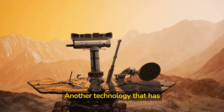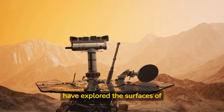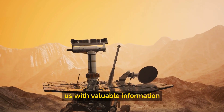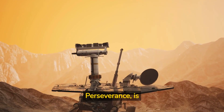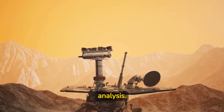Another technology that has revolutionized space exploration is the rover. These robotic vehicles have explored the surfaces of planets and moons, providing us with valuable information about their geology and potential habitability. The latest Mars rover, Perseverance, is equipped with a range of advanced instruments, including a laser that can vaporize rock samples for analysis.